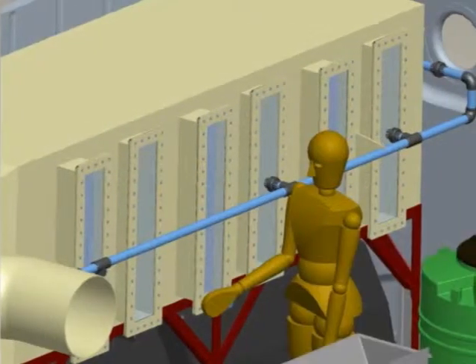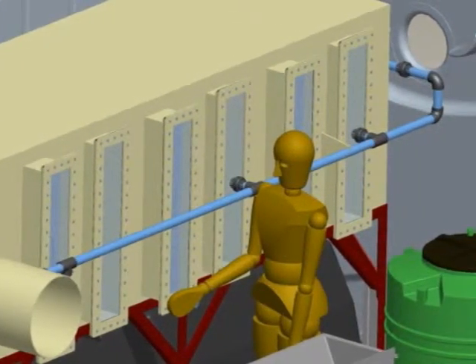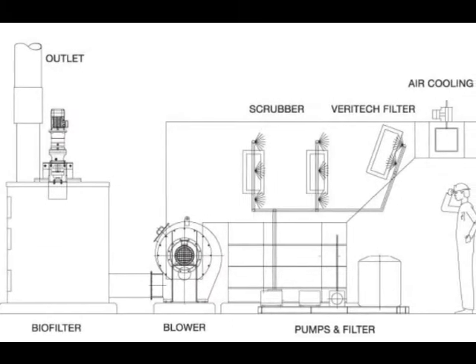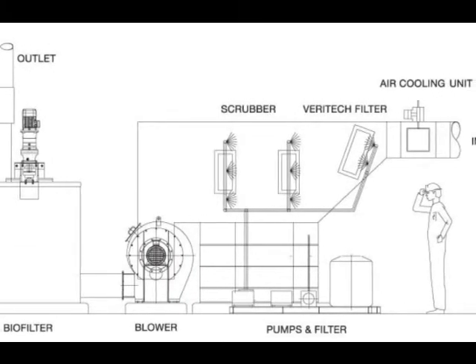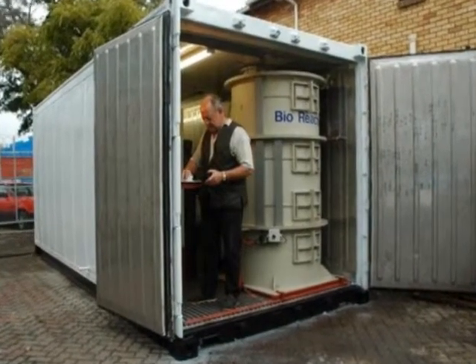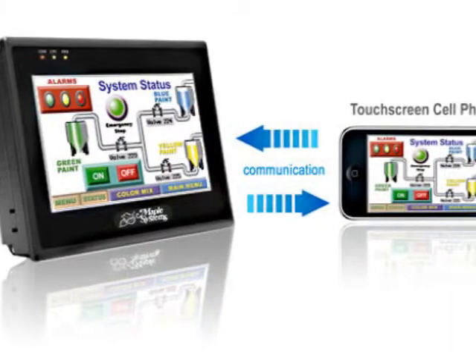The VT Fluidized Bed Biofilter is fully automated, and once we know what we need to deal with, gets delivered in a plug-and-play fashion. The VT biofilter is also remotely controlled, giving you full access to your technology wherever you are.